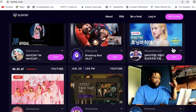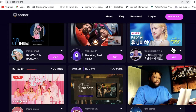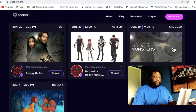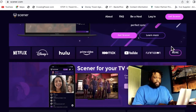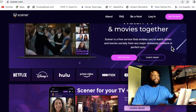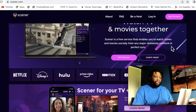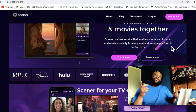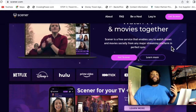You also have an option here to go live while watching a movie and other people can join you, or it could be private, or you can be a host. You've got to log in, make your account, and then you can invite your friends to watch movies with you online.